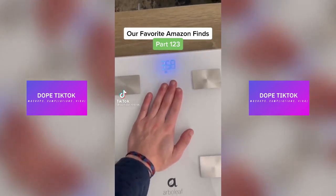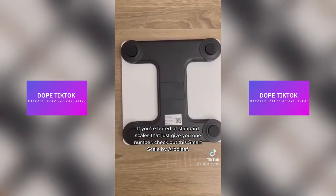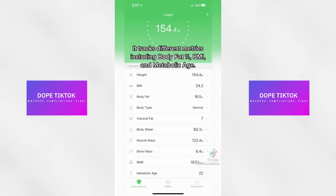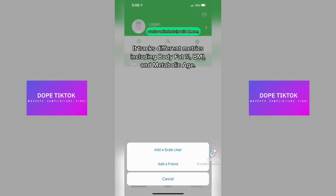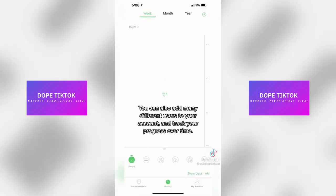Our favorite Amazon finds, part 123. If you're bored of standard scales that give you just one number, check out the smart scale by Arbolief. Download their app and it connects easily via Bluetooth. It tracks many different metrics including body fat percent, BMI, and metabolic age. You can also add many different users to your account and track your progress over time.